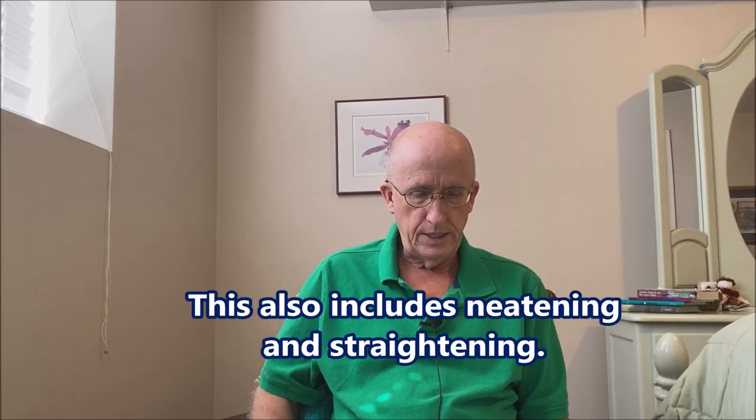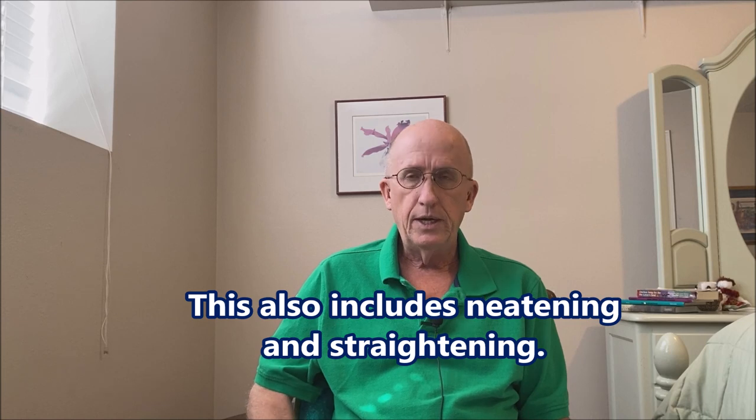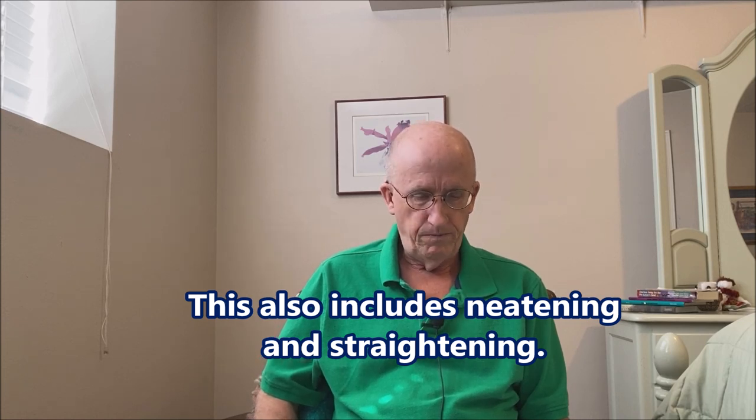The remainder of your home is dusted, vacuumed, and the hard floors are mopped. After we're done, we'll use a checklist and walk through your home with you to make sure all of the cleaning meets your standards and make sure we didn't miss anything.